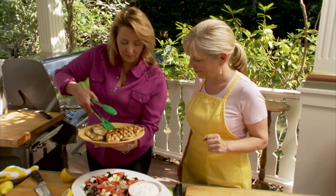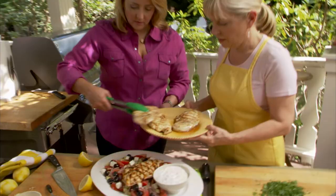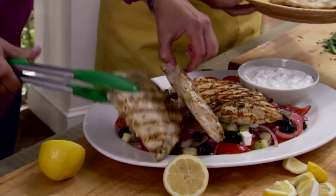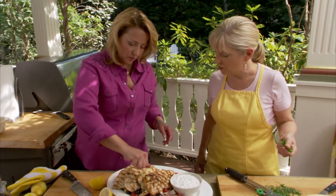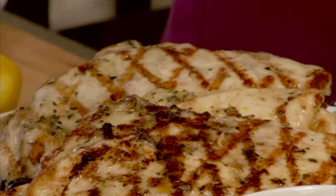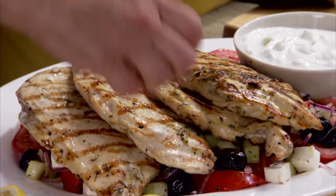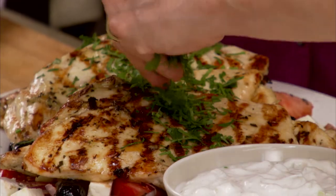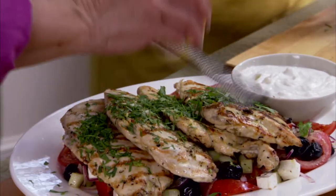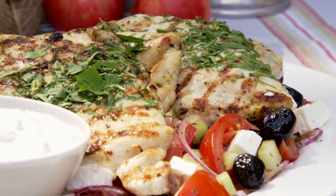Look how beautiful it looks — it's so gorgeous. While it's still hot, you just squirt some lemon on top for another nice burst of lemon. We'll put a little lemon zest and some parsley on top. This is a great weeknight meal for the family, but it would also be great for entertaining. Thank you so much for our grilled chicken paillard over a Country Greek Salad.